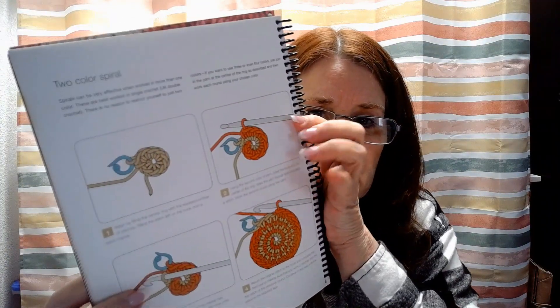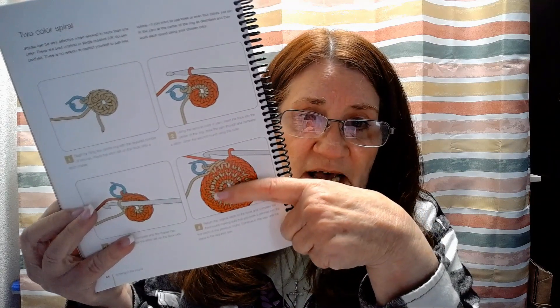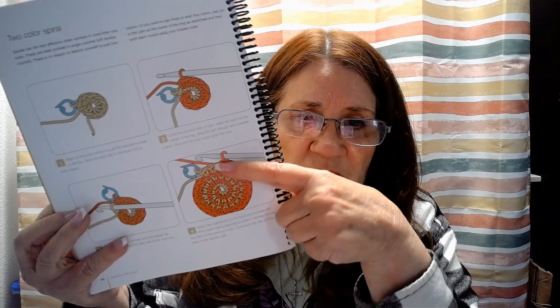I'm here to talk about this Ultimate Crochet Bible — like I said, I've had it for a while. What I was looking for was a particular stitch, but I ran across a section all about crochet basics, and specifically it talked about a two-color spiral. I was really hoping it was going to tell me how to do a color change, but it doesn't. I did test it, and as far as amigurumi goes, it's not going to be something I can use. But I wanted to share the book with you for a couple of reasons.